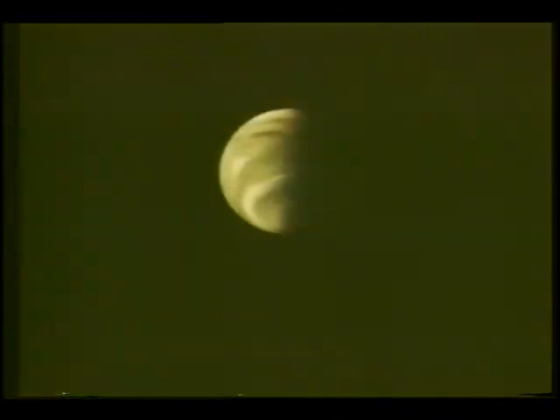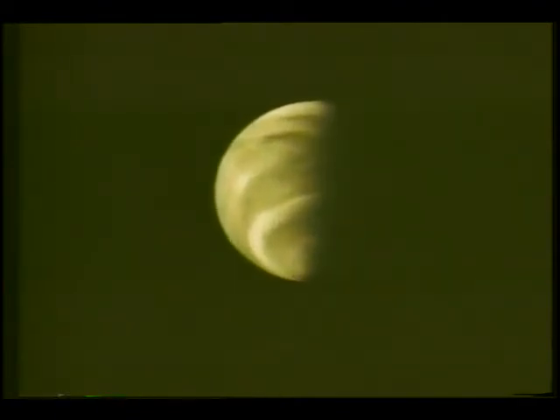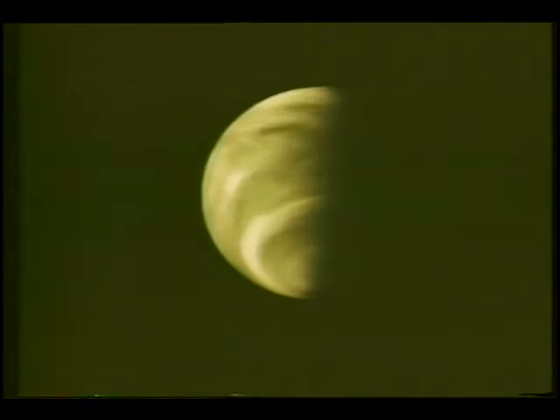Lightning, active volcanoes, upside-down clouds that cause a drizzle of sulfuric acid, and a super-hot surface. Slowly but surely, Venus is giving up some of its secrets — new information that will help us better understand our own planet, both past and future.